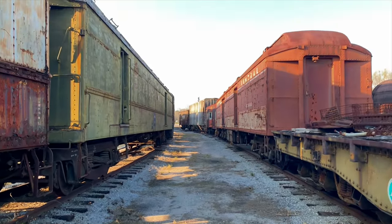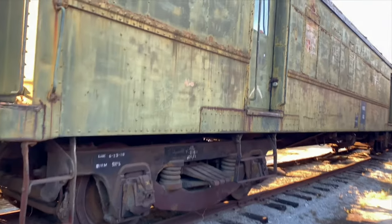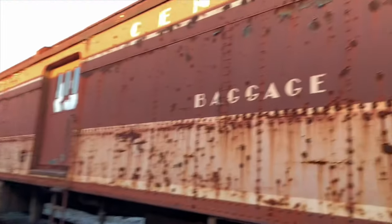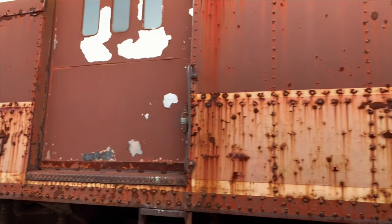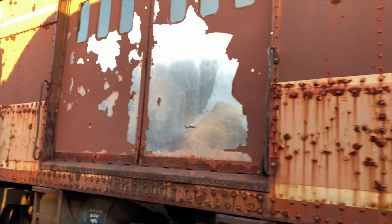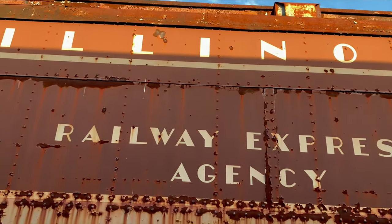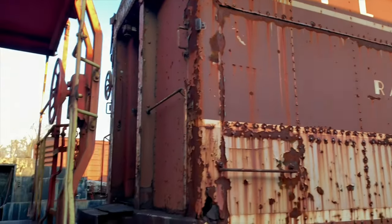There's somebody who's climbed up on top of one of the trains. People always have to come and deface stuff. Central baggage — look at that lettering, that's so cool. Illinois Railway Express Agency.